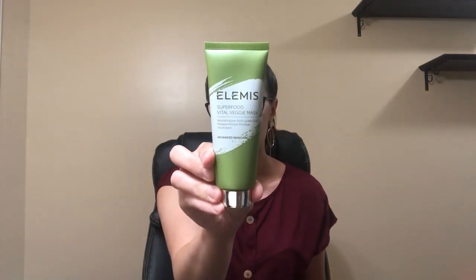Elemis — I love this brand so much. This is Superfood Vital Veggie Mask. It's a nourishing prebiotic green mask, and it's advanced skin care. I love using face masks, and this is actually a pretty large size. This here is worth $35.